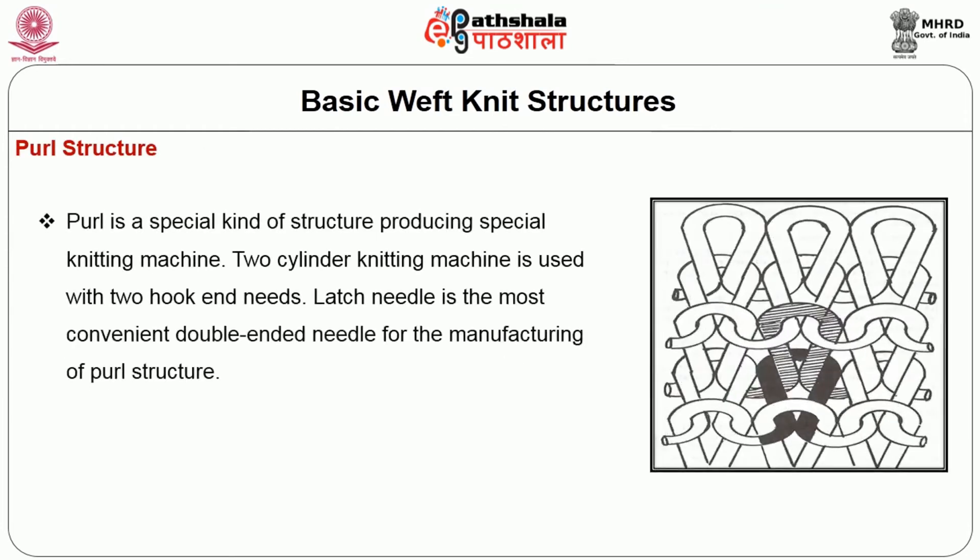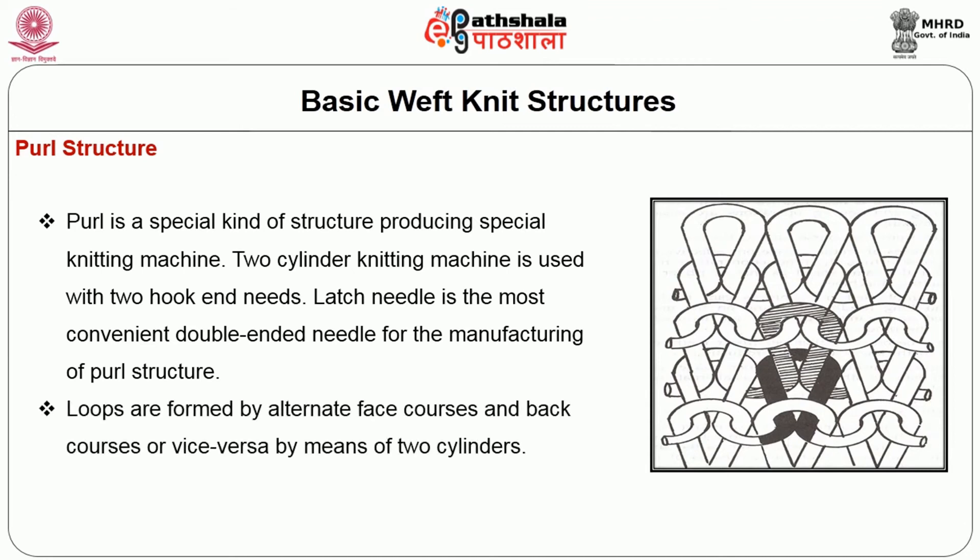Coming to the purl structure, it is a special kind of structure produced on a special knitting machine. A two-cylinder knitting machine is used with a double-ended needle. The latch needle is the most convenient double-ended needle for manufacturing the purl structure. Loops are formed by alternate face course and back course — or vice versa — by means of two cylinders.